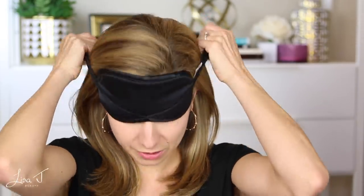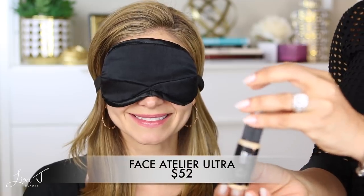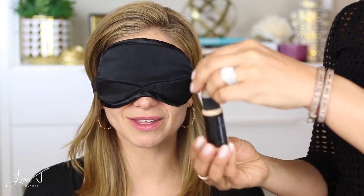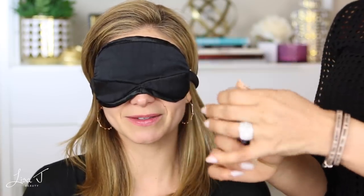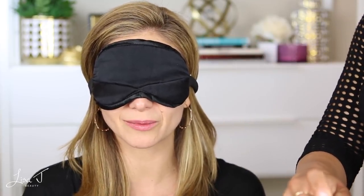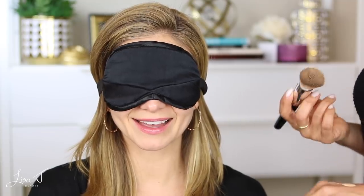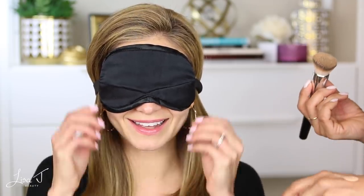We've removed foundation two and we're moving on to foundation three. Your skin is looking beautiful! Whenever I have guests who don't do YouTube, it's always a little tricky figuring out where to hold things or where to look. Alright, remove the blindfold — here's foundation number three.